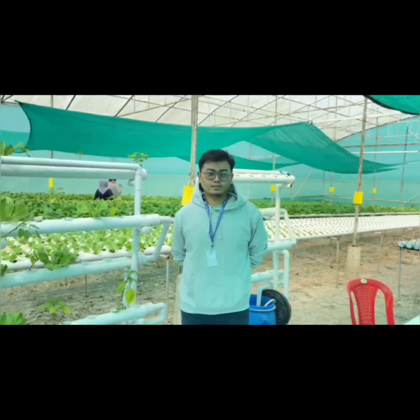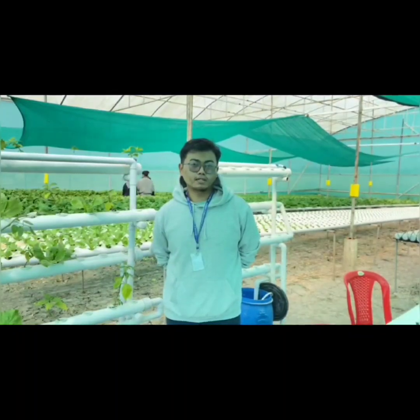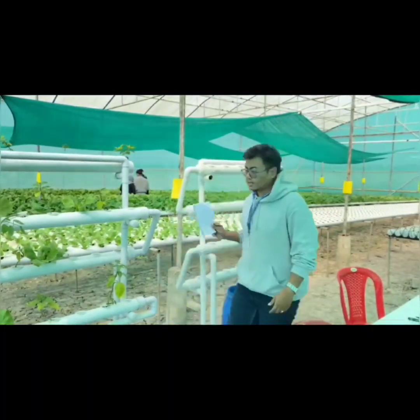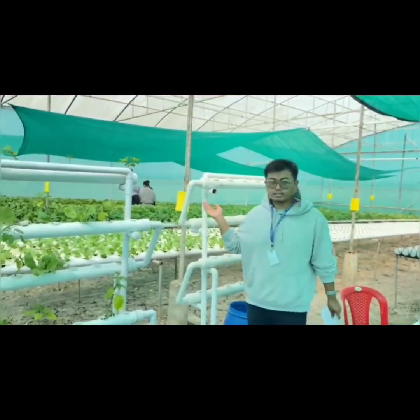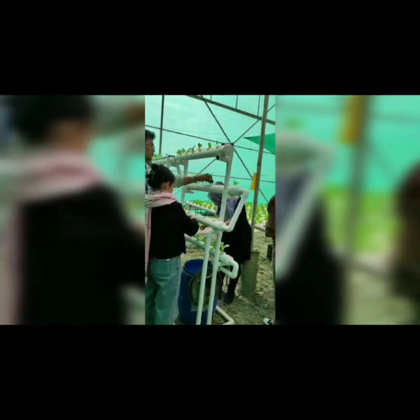I'm Life from Honest, a student of CHF under Central Agricultural University, and I'm attached here at Urban Farms Manipur under our industrial placement program. This is the structure I'll be working with to study how much water is absorbed by the plants currently grown here — specifically bok choy.